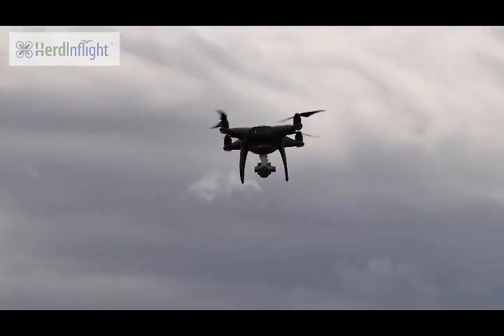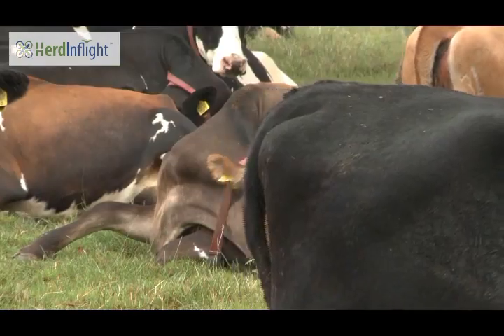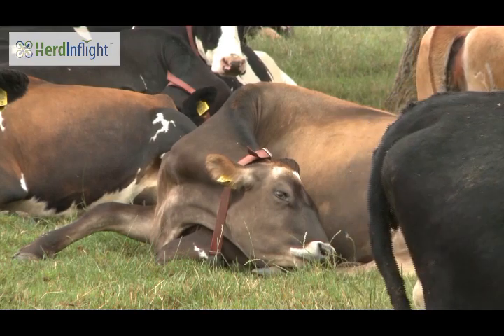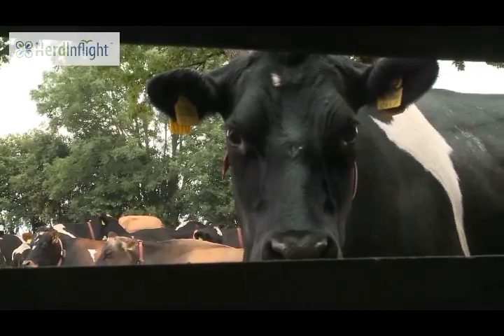A solution such as HerdInFlight will now enable farm management to continuously collect and monitor data in a manner which ensures cows are not disturbed and at a time that does not coincide with additional tasks.